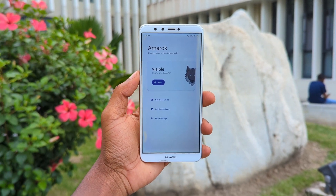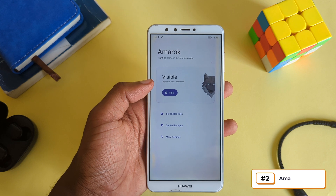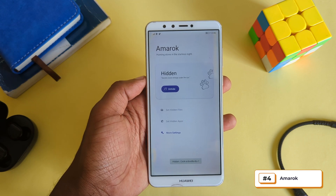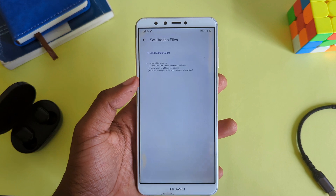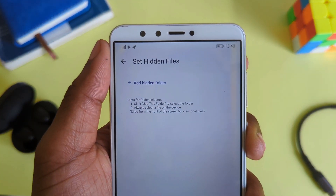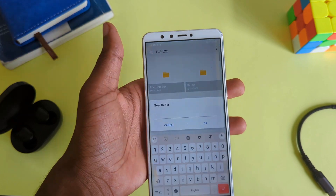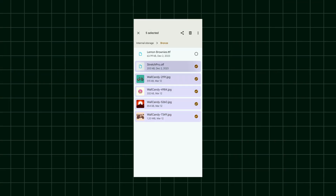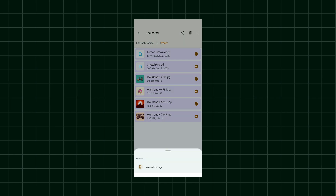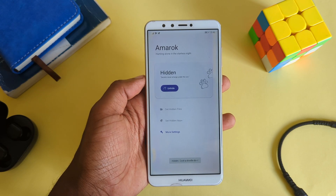If you want an extra layer of privacy on your device, try out Amarok, an app that lets you hide any of your files with just a tap of a button. To get it functioning, tap on the Set Hidden Files option, then select Add Hidden Folder, create a new folder on your device, then select Use This Folder. Now whenever you want to hide private files, move them into that folder, go back to the app, tap Hide, and that's it.